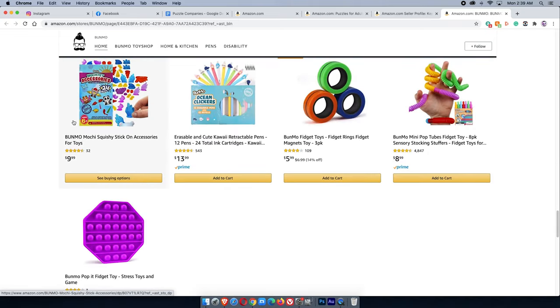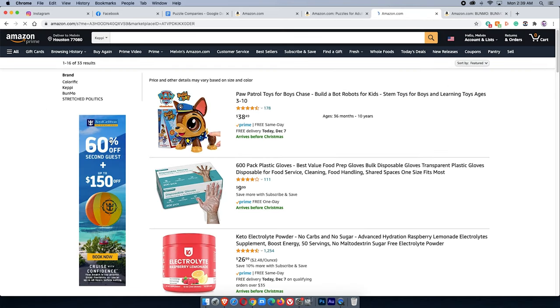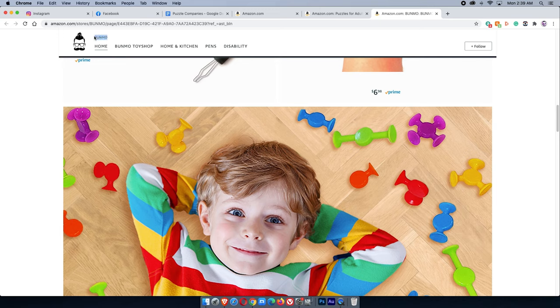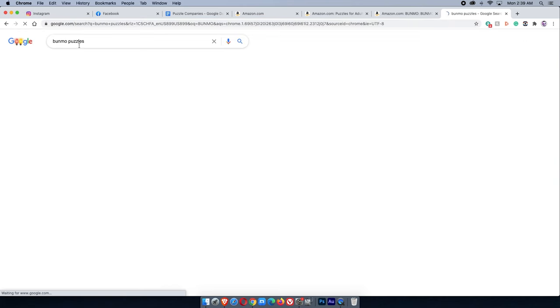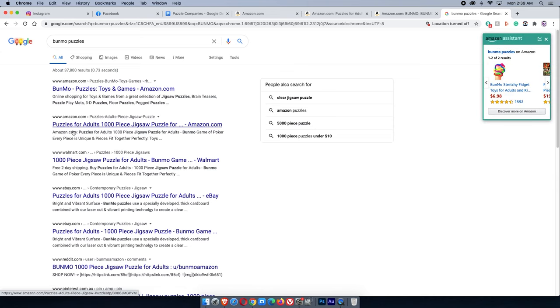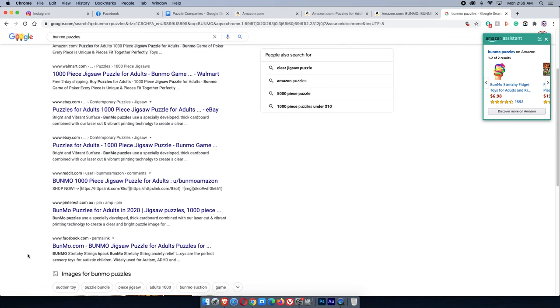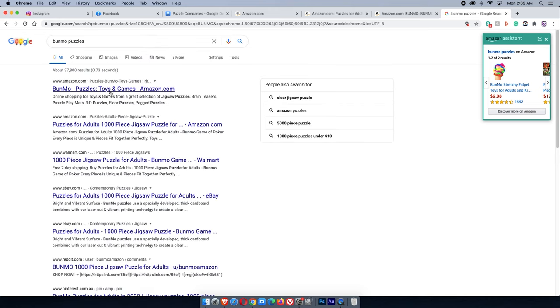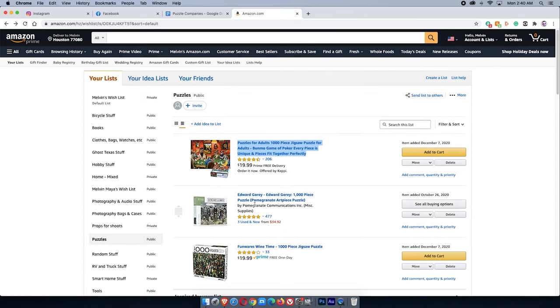So we've got Kepi, but let's check out the Bunmo store. Kepi's storefront takes us somewhere different, so Bunmo is most likely what you want to look up. I search Bunmo on Google and get Amazon, Walmart, eBay, Reddit, Pinterest results — I'm going to pass on this one because I can't find a direct website for Bunmo. Maybe I'll come back to that another day when I have more time.